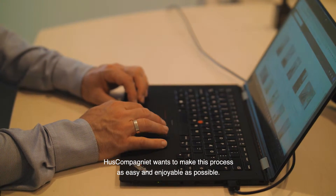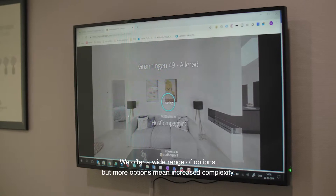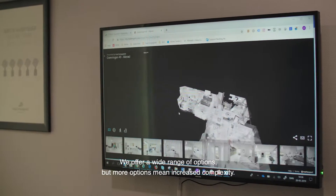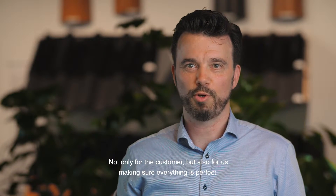Huskommanied wants to make this process as easy and enjoyable as possible. We offer a wide range of options, but more options mean increased complexity — not only for the customer, but also for us, making sure everything is perfect.